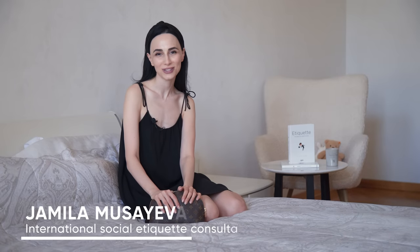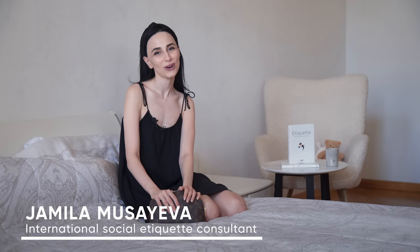Hola, mi nombre es Jamila Musaiba, soy de Azerbaiyán. Okay, with all the joking introductions, as usual, my video is going to be in English since my channel is entirely in English.